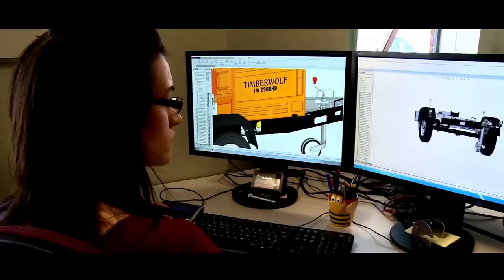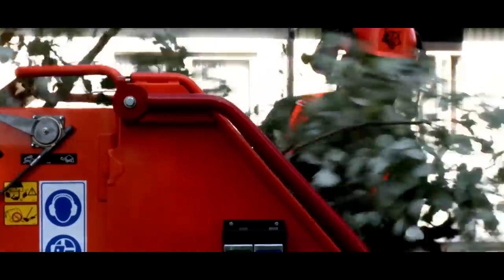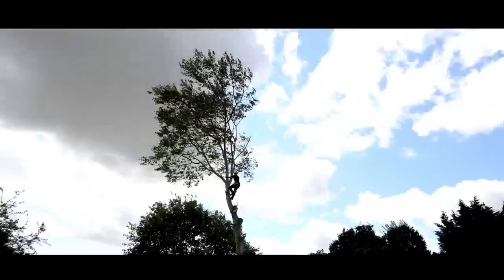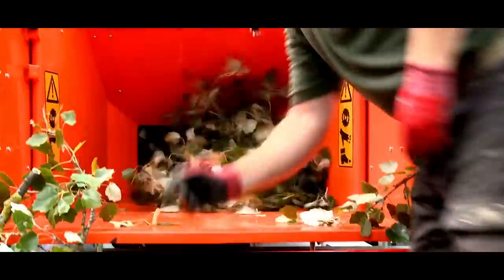Rigorous testing. Reliable. Brutal. Ruthless. Speed — 20% faster than the next best. Get it down, get it chipped, get on to the next job. Get the new Timberwolf TW 230.